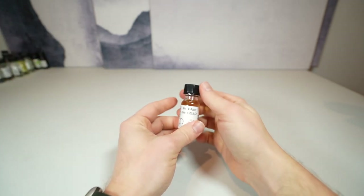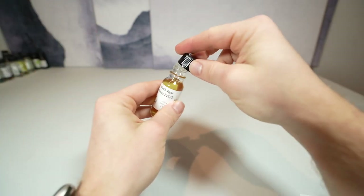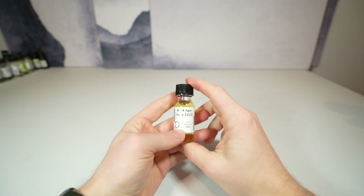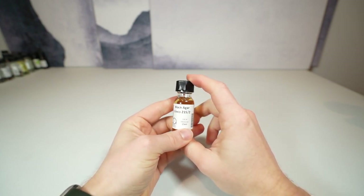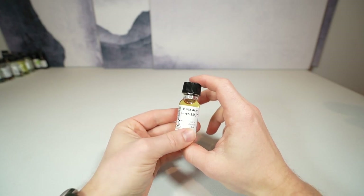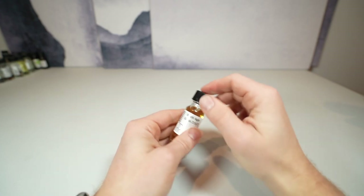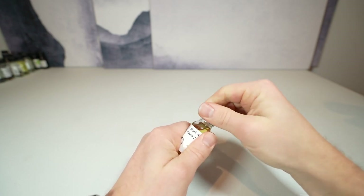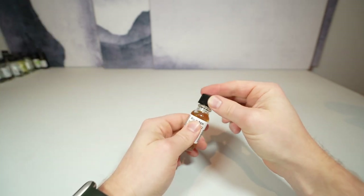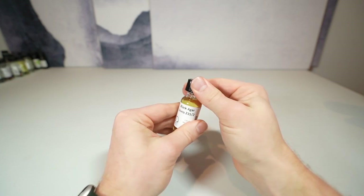Another one is Black Agar by Givaudan — another synthetic. This one is delicious and probably one of my favorite synthetic ouds. It's very usable in formulations and doesn't take over. It's a dark wood that smells like mahogany — imagine a really dense dark carved wood, like an African wood or teak, kind of driftwood. It smells exotic and foreign. There are no woods in North America that smell like this. It has hints of tobacco and oak in it.